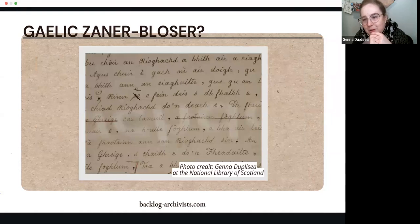This might be Zaner-Bloser — this is another Gaelic document. After I took these pictures, I was trying to match them to different styles that might have existed around the same time, but I'm not sure. If you gave me a document, I might not be able to say with certainty this is this particular style or that, but it helps to just be familiar with different ways in which people wrote their letters.